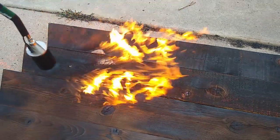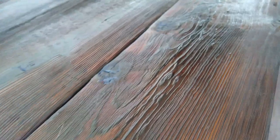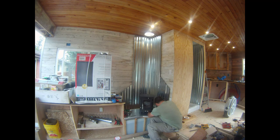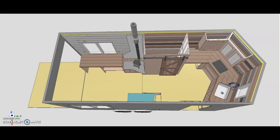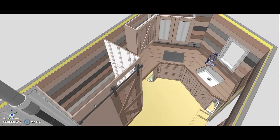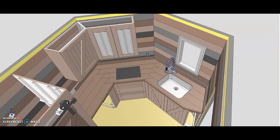Previously on the build series, we burned our countertops and sealed them with tung oil. We installed the wood stove, and even got a chance to use it. In this episode, we install cabinet doors and drawers in our kitchen.